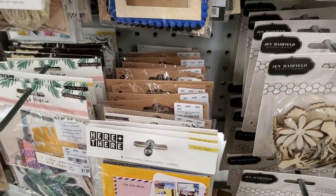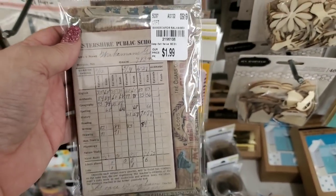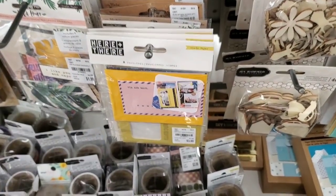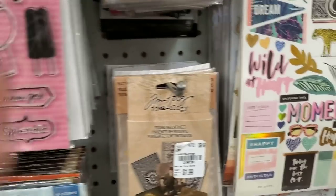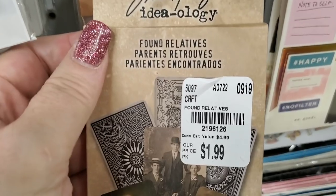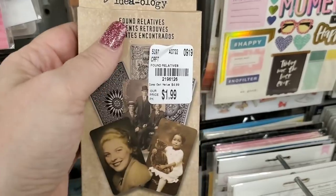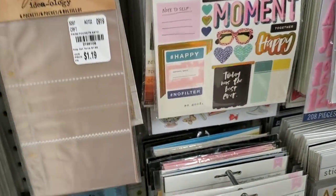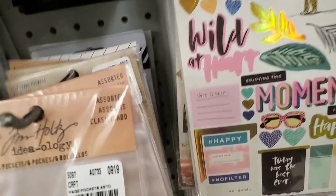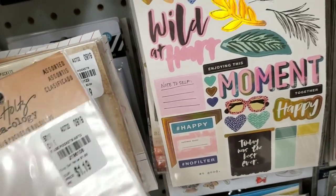We have these by Tim Holtz that I pulled — great deal for $1.99, I mean that's really a great deal. And we have these by Tim Holtz as well — there's a little found relatives sheet and then they have the pockets that go into the little books, the pages.